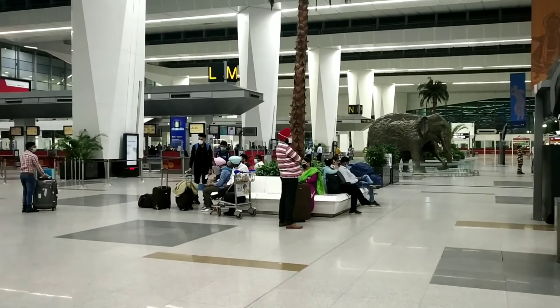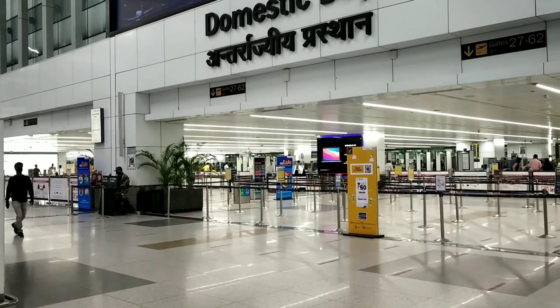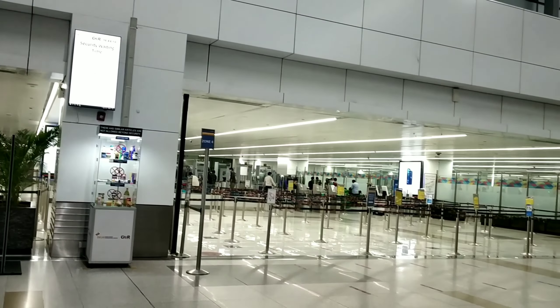There is no check-in baggage allowed at the entrance of Delhi Airport. There are charging points and power banks available, but no electronics allowed beyond that point. We will check the boarding pass, and scan the boarding pass. Here we will also check the hand bag at the front.